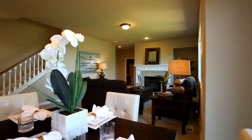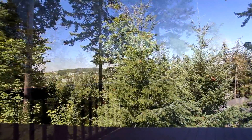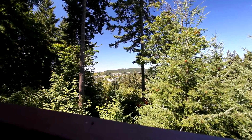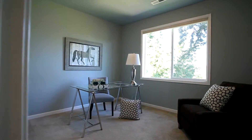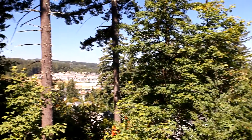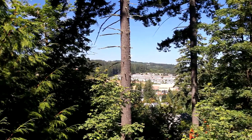From the casual dining area, you can head outside to the large deck and take in the peaceful views. This main floor also includes a guest room with views of its own and full bath.